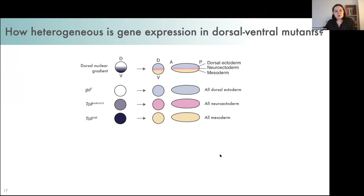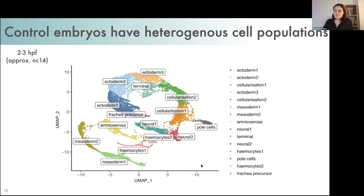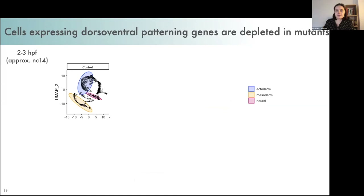We additionally wondered how heterogeneous gene expression might be across the mutant embryos. Although they only produce one tissue along the dorsal-ventral axis, other patterning mechanisms such as anterior-posterior patterning are still active. To investigate expression heterogeneity, we performed single-cell RNA sequencing. Looking at control embryos, we identified 15 distinct cell populations expressing different combinations of marker genes — some clearly related to dorsal-ventral patterning, including three ectoderm clusters and two mesoderm clusters, while others such as the pole cells, which are the future germ cells, would be unaffected in the mutants.